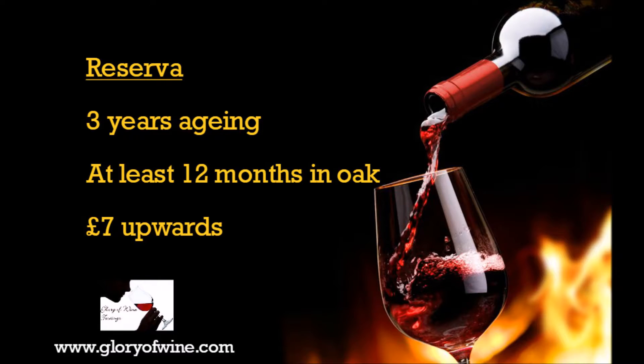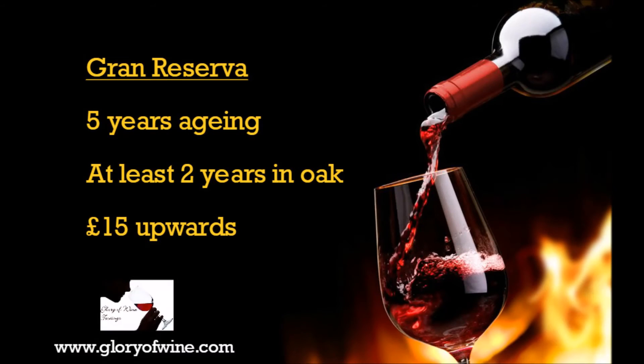Now we start to get to the top end — this is the Reserva wines. The Reserva wines are aged for three years, and again 12 months of that must be in oak, and two years must be in the bottle before it's released. These are quite rich and concentrated wines, perfect for lamb — of course it's Easter Sunday today, and roast lamb and Rioja are a match made in heaven — and they'll be about seven pounds plus a bottle. Obviously you can pay quite a lot more for the really good quality ones. We're going to try some Rioja Reserva in a short while.